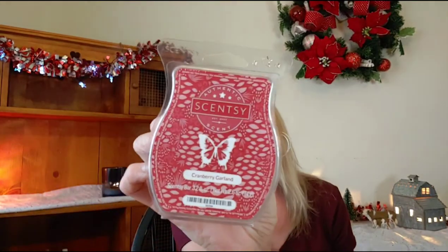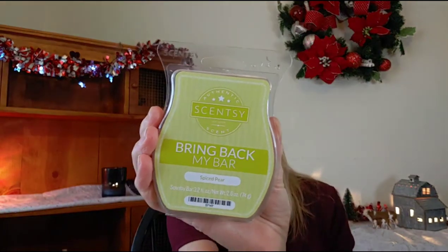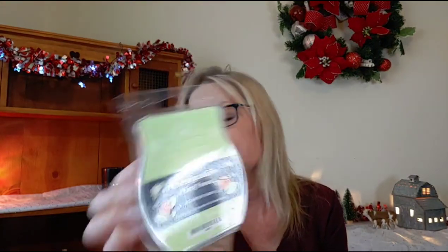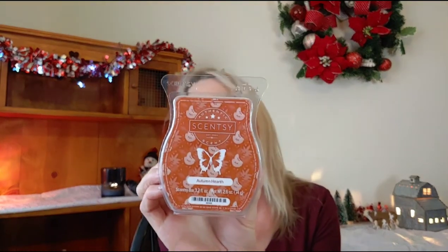Returning from last time from Scentsy, we have cranberry garland. I have spiced pear, marshmallow mint cocoa, huckleberry sage, and autumn hearth.